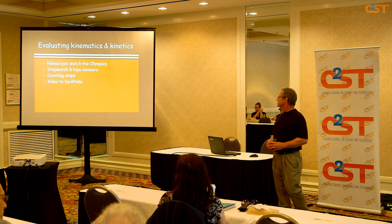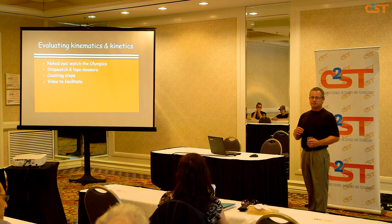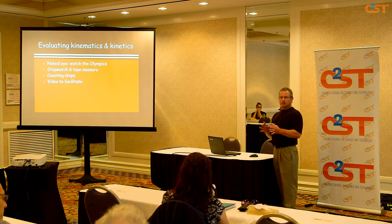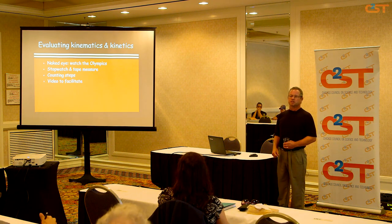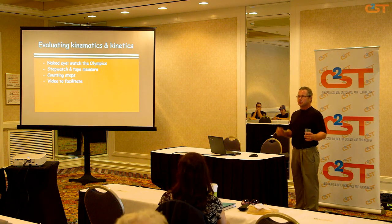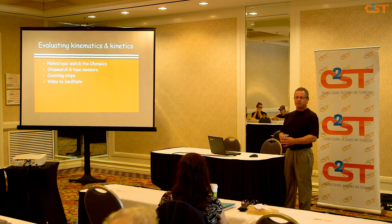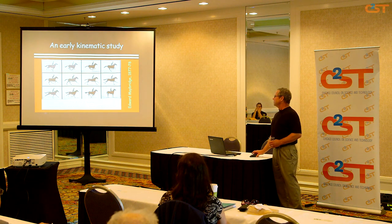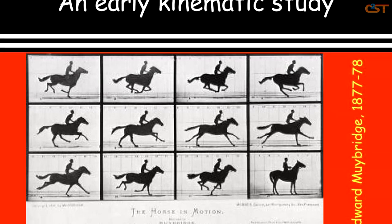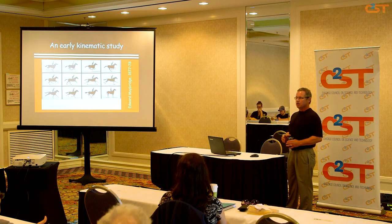How do we evaluate kinematics and kinetics? One way is simply with the naked eye—watching the Olympics and seeing performances is a basic kinematic analysis, especially prevalent in subjective sports like gymnastics and figure skating. A simple way is with a stopwatch and tape measure: measuring splits, measuring the length of people's steps. You can also use video to watch yourself run and get insights into what you're doing. One of the earliest kinematic studies was by Edward Muybridge, arguably an inventor of moving pictures. Leland Stanford, after whom Stanford University is named, had racehorses, and in the late 1800s there was a question of whether, when a racehorse runs, there is ever an instance when all four legs are off the ground.